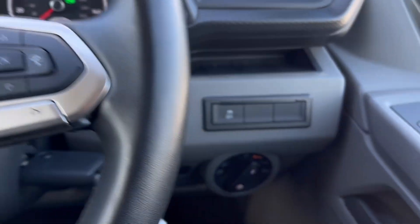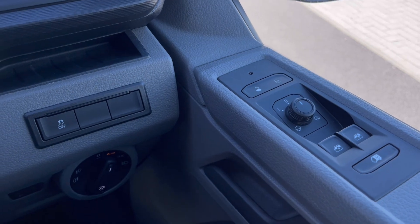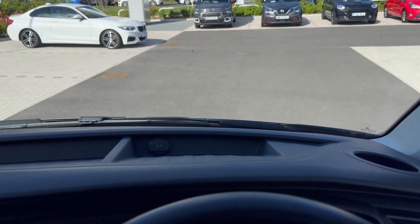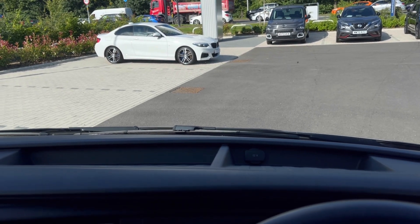Inside the vehicle you'll notice the multifunction steering wheel, and we also have automatic headlights, ensuring you're equipped at all times. There are also controls on the driver's door, and just above the steering wheel there's a cup holder and plenty of storage space.